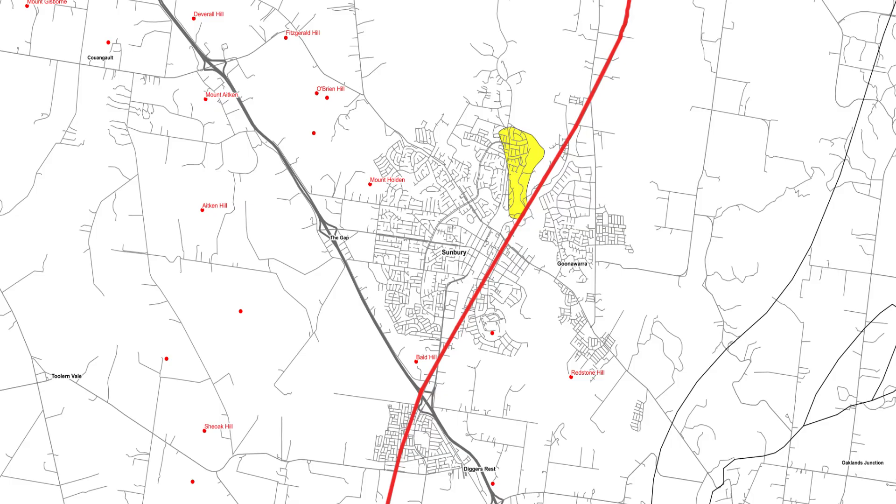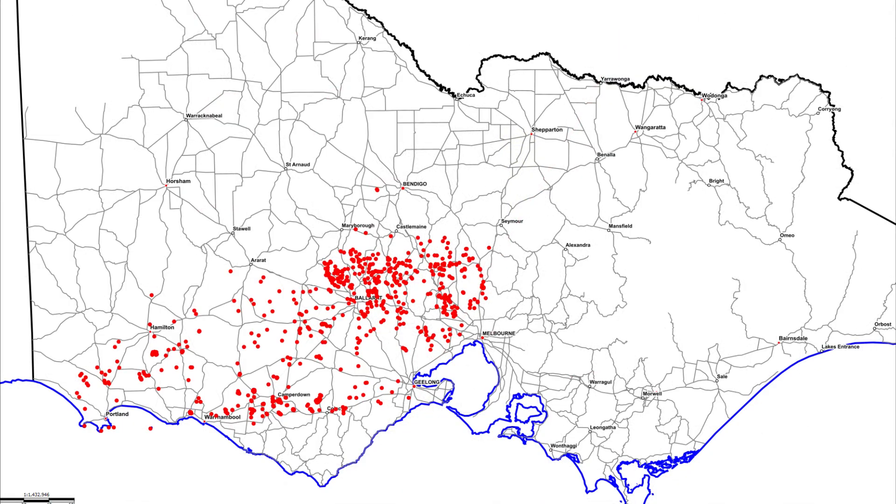This fault line, known as the Mount William Fault, became reactivated in recent times as magma from a hotspot beneath Victoria ascended. There are literally hundreds of volcanoes, both big and small, that are like Mount Holden.